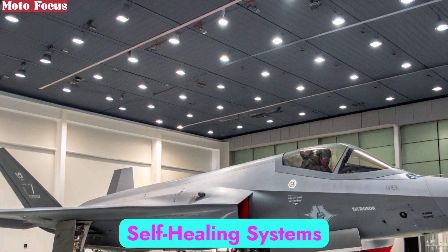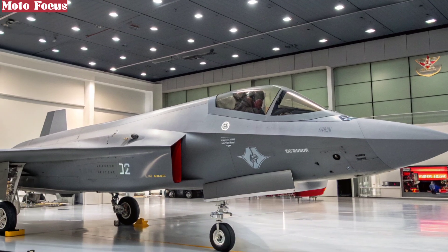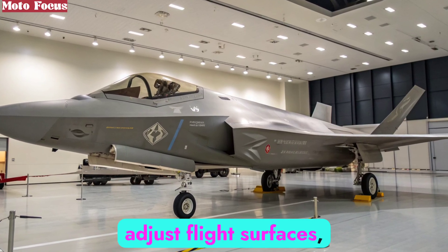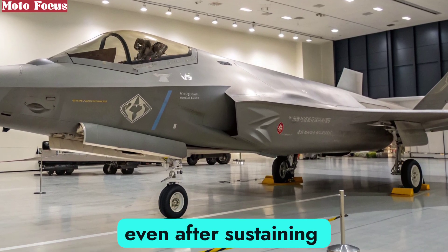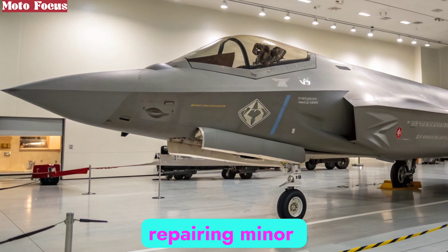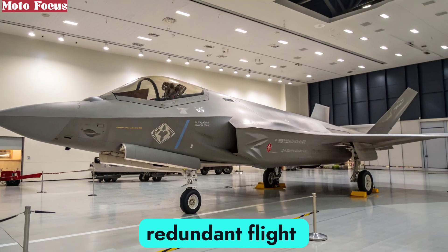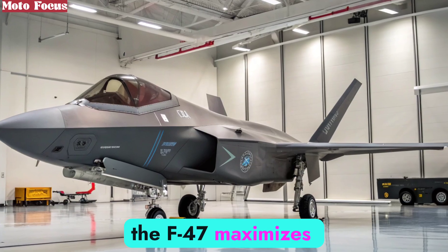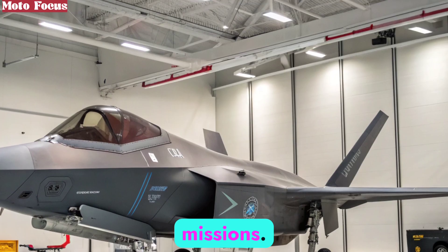The F-47 has been engineered for resilience. Its advanced damage control systems can reroute power, adjust flight surfaces, and maintain operational capability even after sustaining damage. New generation stealth coatings are self-healing, repairing minor abrasions automatically. Combined with redundant flight systems and AI monitoring, the F-47 maximizes pilot survivability, ensuring it can return home from even the most dangerous missions.